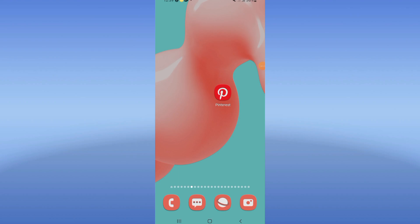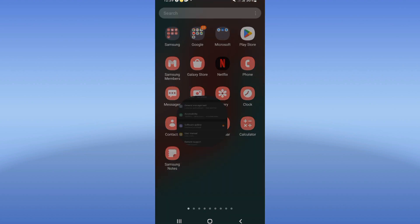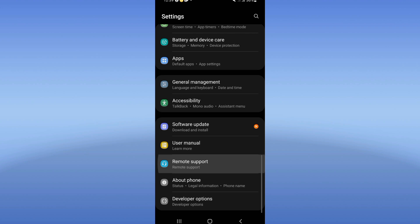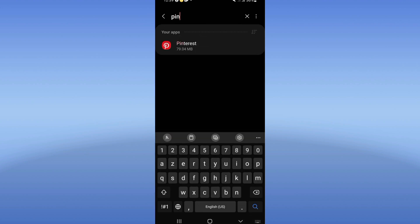What's up guys, today I will show you how to fix the 'Pinterest has stopped' problem. First, you need to open the Settings of your device. Go directly to the Apps option, search here for Pinterest, and click on it.